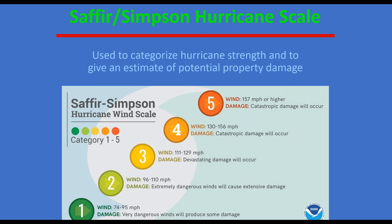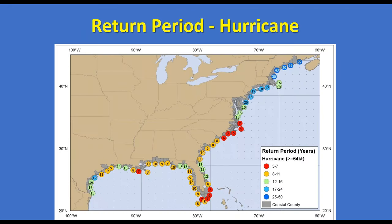The Saffir-Simpson Hurricane Wind Scale is used to categorize hurricane strength and estimate potential damage. I want to emphasize: it is a hurricane wind scale only. It ranges from Category 1 to Category 5 and includes only wind impacts — it does not include flooding, rain, or storm surge, all of which can be very significant. Just because something is a Category 1 doesn't mean it can't have serious impacts. Category 1 is 74 to 95 mph; Category 5 is 157 mph or higher, where catastrophic damage will occur.